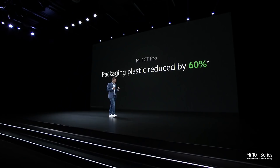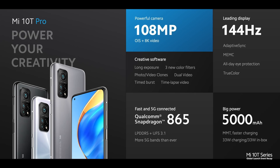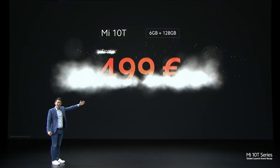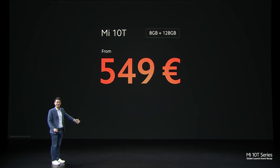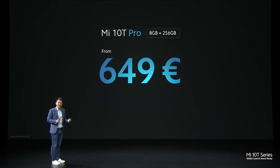We've taken a big step forward and reduced packaging plastic by about 60%. Mi 10T Pro is built to power your creativity, featuring a 108MP camera. Mi 10T has nearly all the features of Mi 10T Pro — only the camera and design colours differ. The Mi 10T will start at just €499, and for more RAM, just €549. The Mi 10T Pro will start at just €599, and for double the storage — 8GB plus 256GB — at just €649.